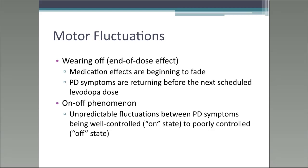The first motor fluctuation is wearing off, or the end-of-dose effect. When you first started treatment, levodopa carbidopa provided nice sustained coverage, but as time passes the effects may begin to fade sooner — instead of five to six hours, you might only find your symptoms are managed for about three to four hours. Essentially, PD symptoms return before your next scheduled dose.